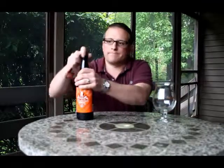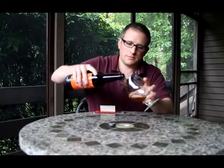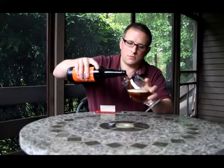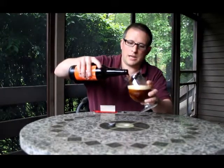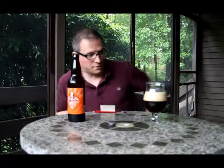I've had a couple brews from this brewery. Let's get to it. Trusty Duval glass I taste all my beers in. This guy pours a nice dark brown, nice deep tan head. Nice head retention.